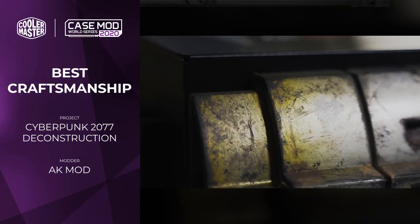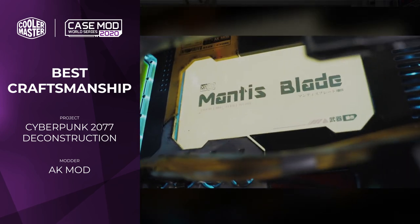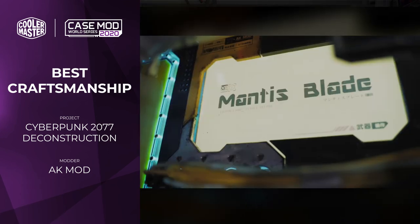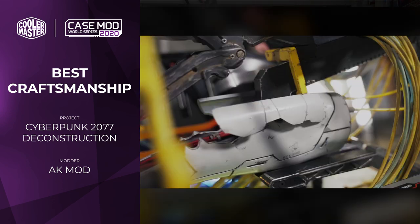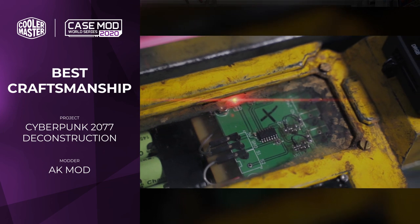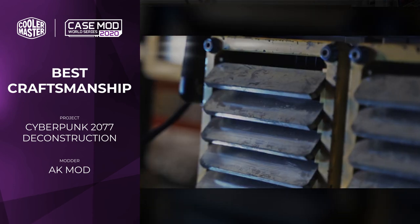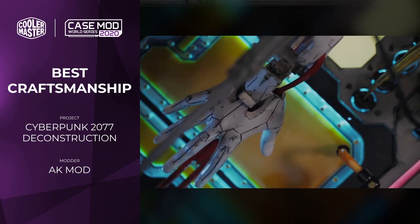The Best Craftsmanship Award goes to AK Mod with his project Cyberpunk Deconstruction, and again it's not hard to see why this one scored so highly. The amount of work involved is absolutely mind-boggling. Even the 3D modelling is incredibly challenging — the detail involved in deconstructing all the parts from the game and rebuilding them from scratch to be able to 3D print them is incredible. But it's not just an exercise in 3D printing; there's a huge amount of CNC machining, painting, and custom work, theming everything so it looks like it came straight out of the game despite being a fully functional PC.